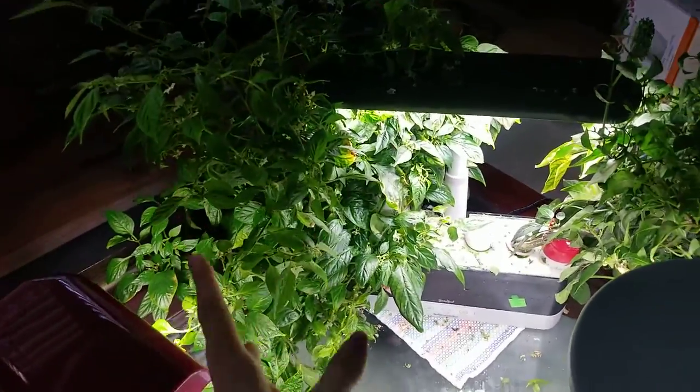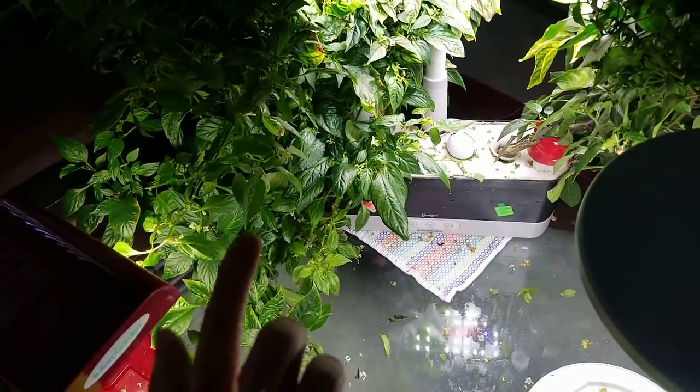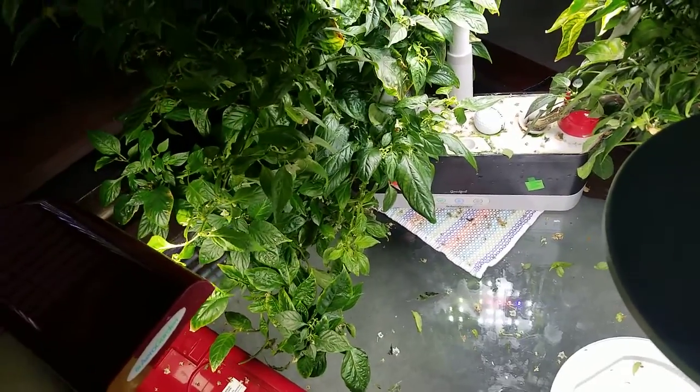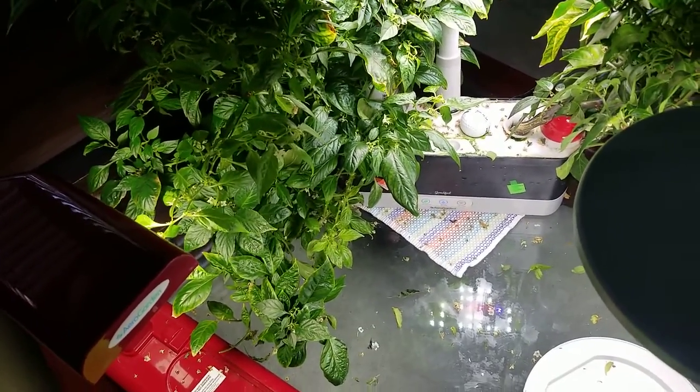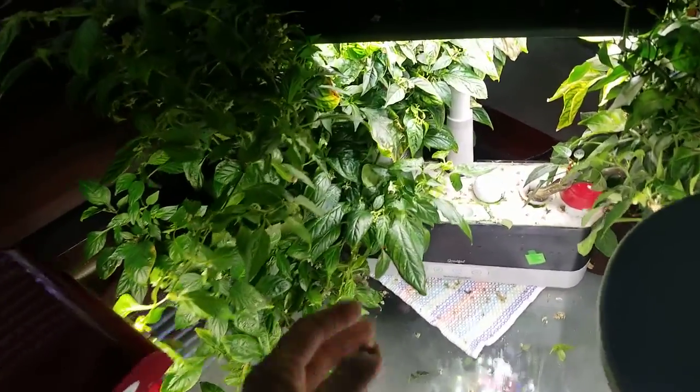These are my pepper plants. The habanada still has never pollinated — peppers are supposed to pollinate themselves. I've tried the shaking method, nothing works. I even used my fingers to touch all the flowers, but I ended up touching my face and sneezed a lot. It was a bad idea and it didn't work.